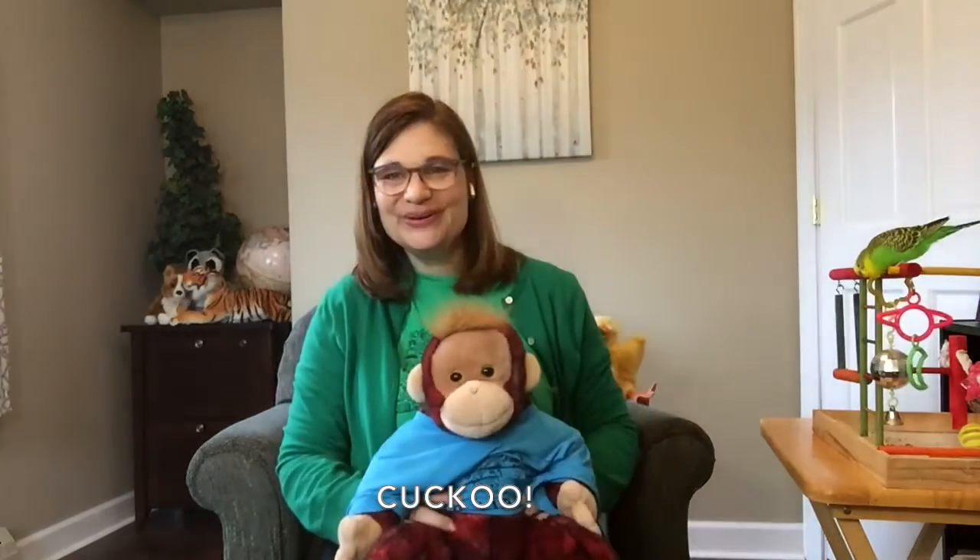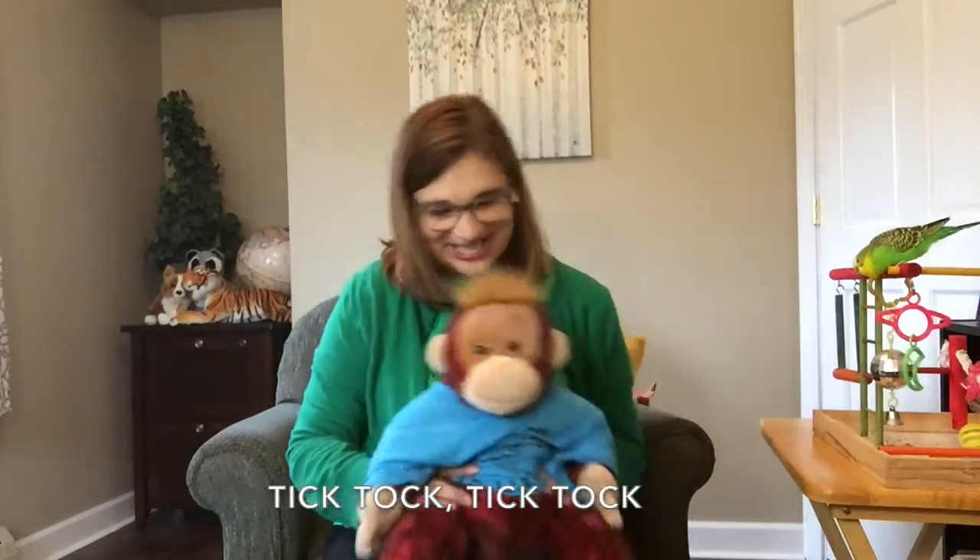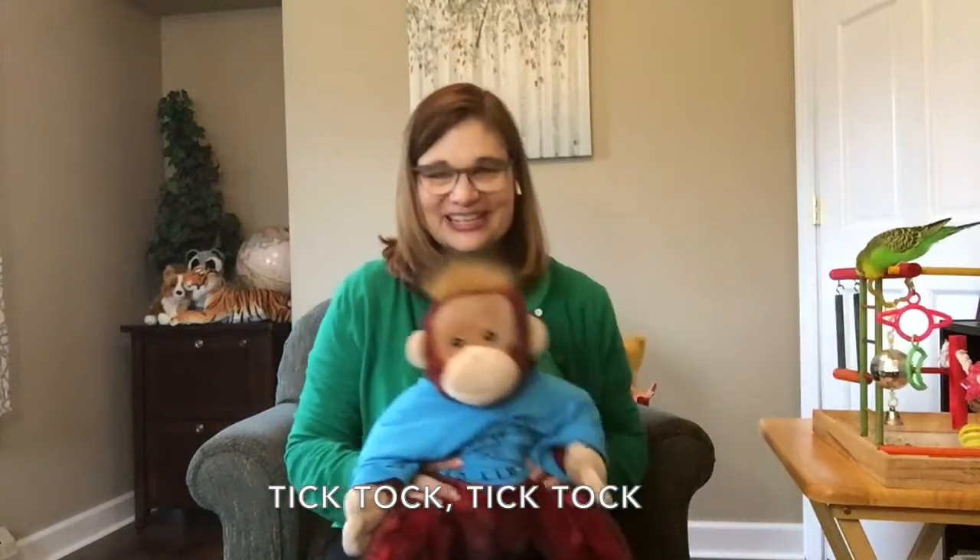Now it's chiming one o'clock. Cuckoo! Cuckoo!